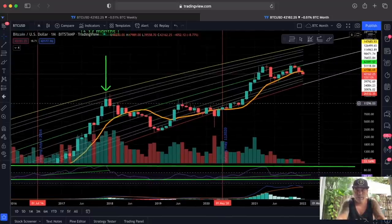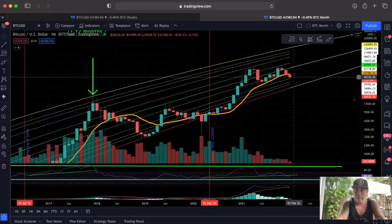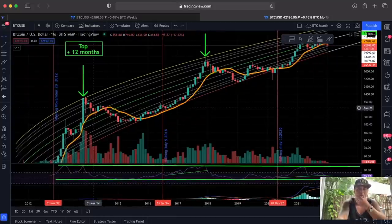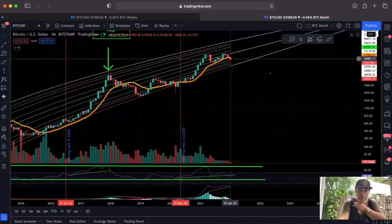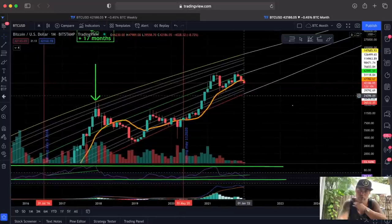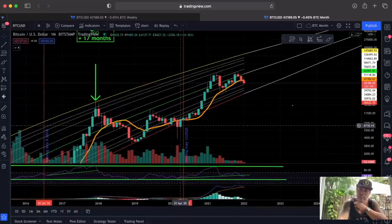That's why I said in the last video this week is going to be very important — we have 12 days to close this candle above that orange line. Looking back in history: in the 2014 period, the moment we closed that candle below that orange line was the moment the bear market stopped. In June 2018, closing below that line was the moment the bear market really started. The moment we close below it here could again signal the start of a bear market — so that is not positive. But we still have 12 days to turn this around.